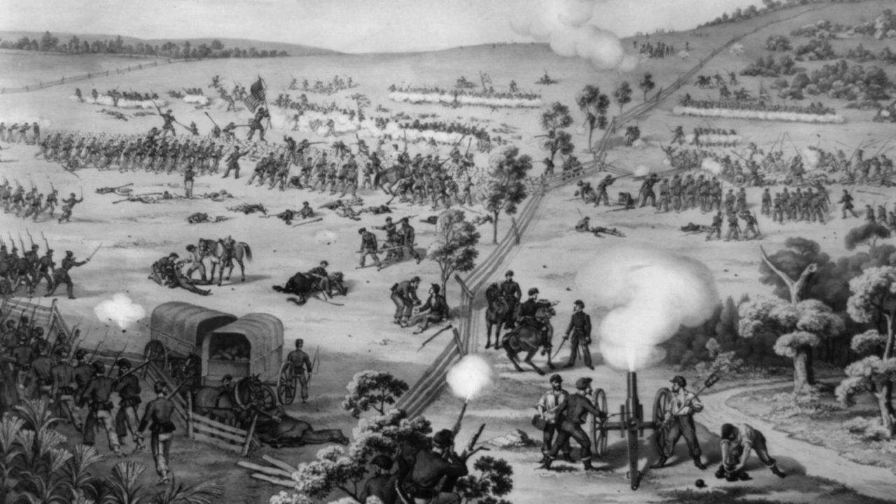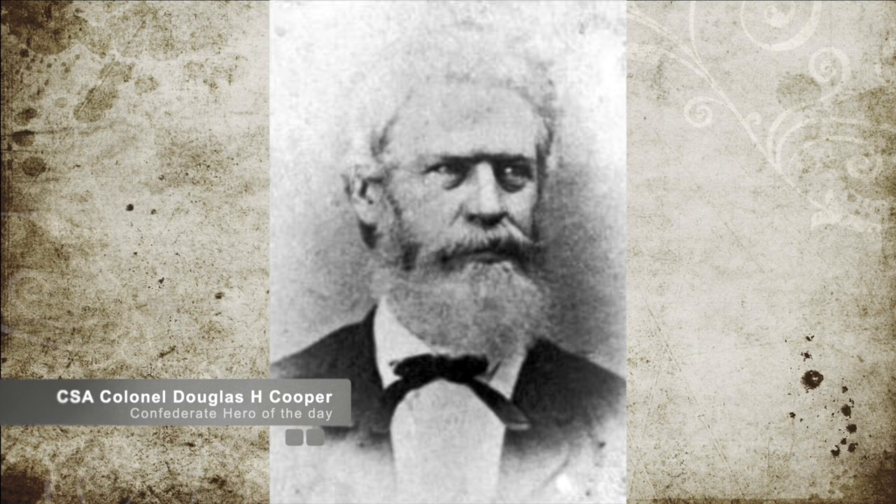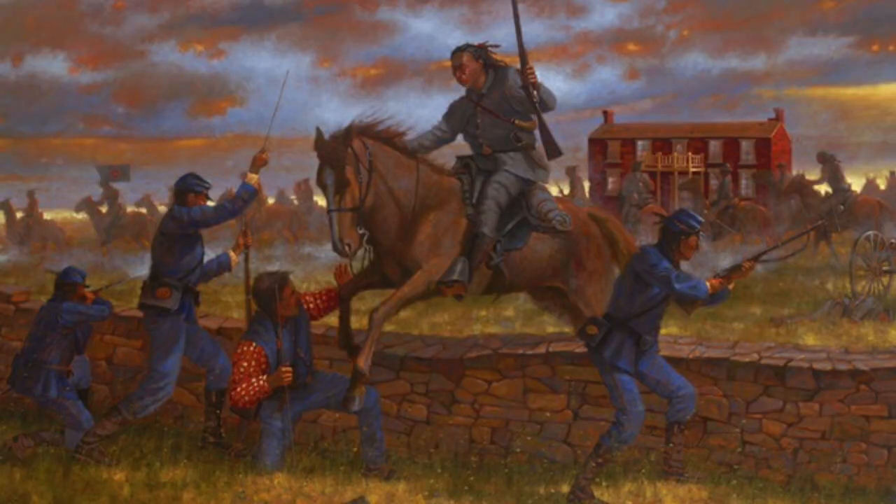Before he could follow up on his breakthrough, though, Confederate Colonel Cooper arrived with reinforcements, including the 1st Choctaw and Chickasaw Regiment, and drove back the Union troops.